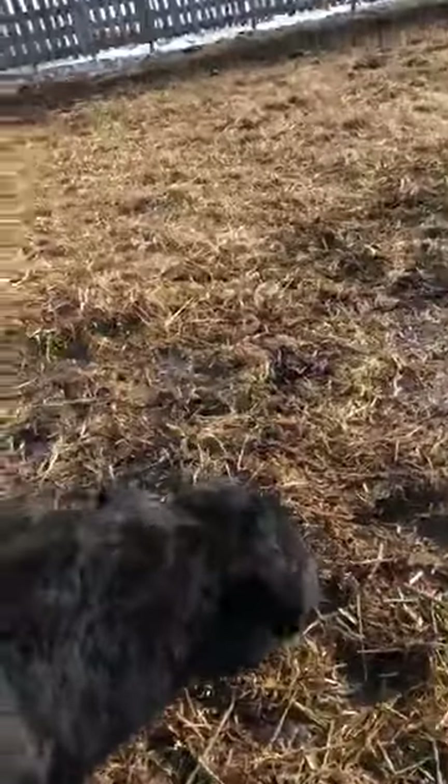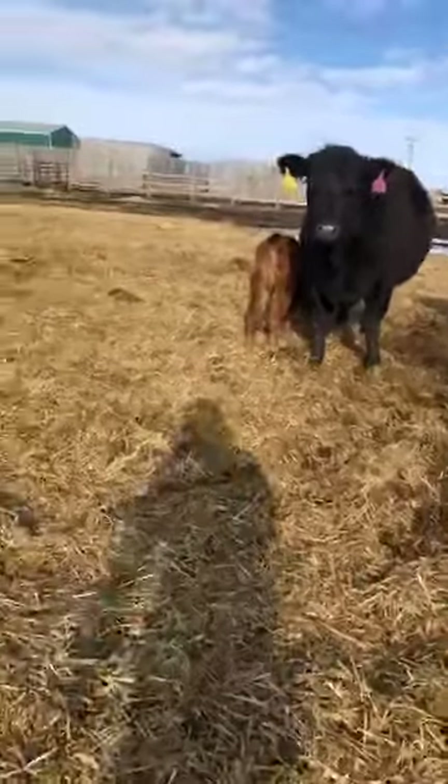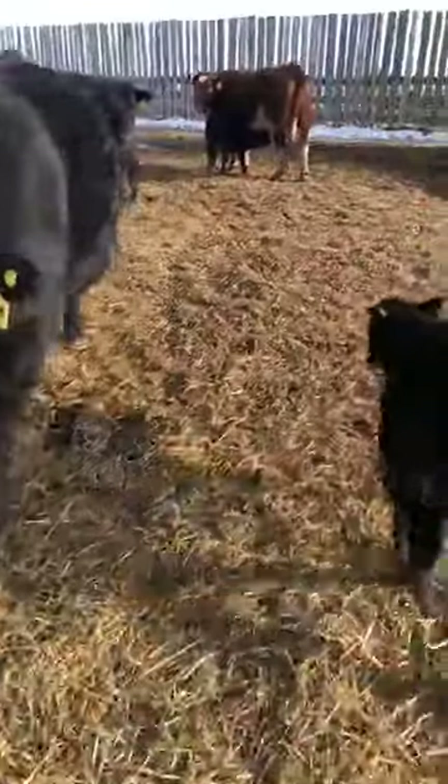That's enough attention for him for now. These are the rest of the cows and calves that are in here. The dog has joined us - say hi to Hershey! The cows aren't too much of a fan of the dog, but we'll mosey around here.